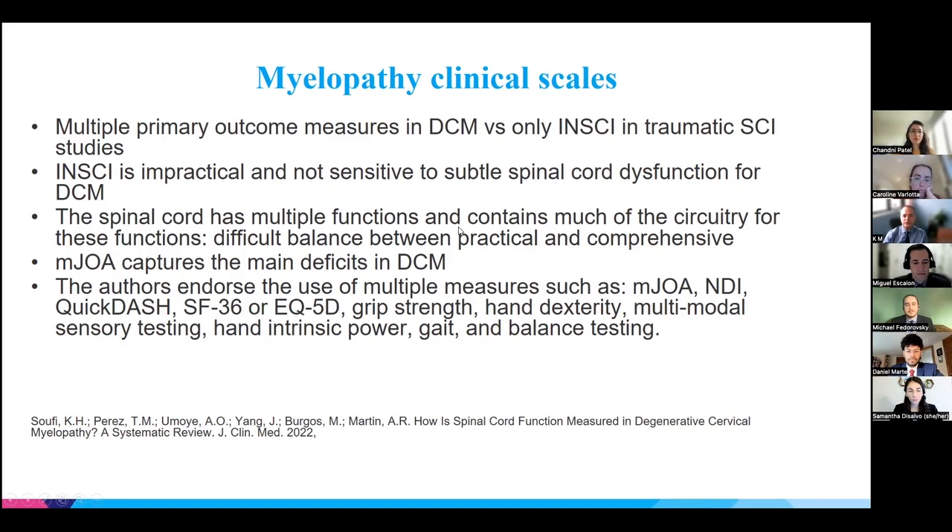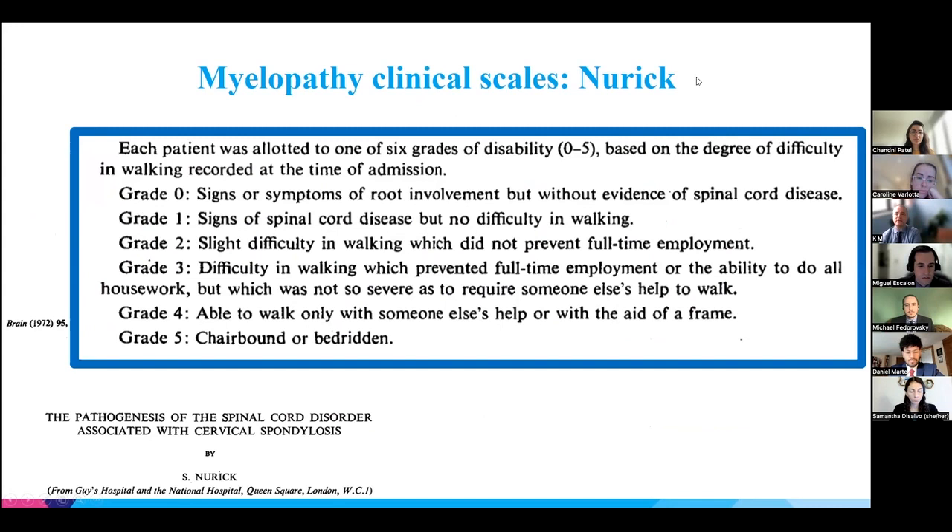Another challenge is that the spinal cord controls so many functions, making it difficult to create a short yet comprehensive clinical outcome scale. Some authors suggest tracking more than one clinical outcome. The first myelopathy scale was the Nurick scale, which we don't use as often anymore since it doesn't capture the granularity of the disease.